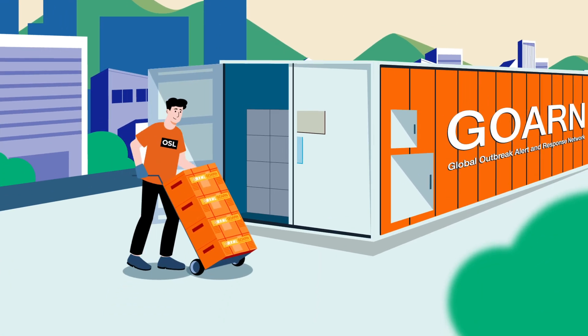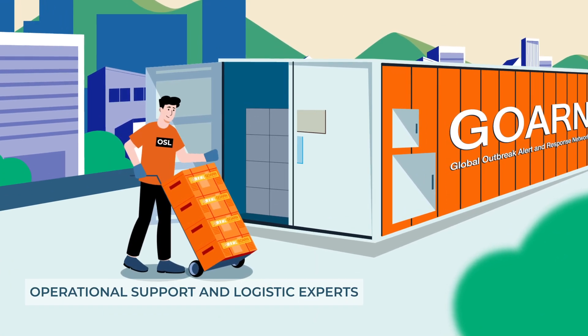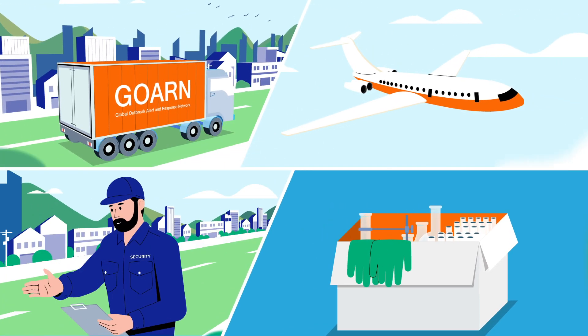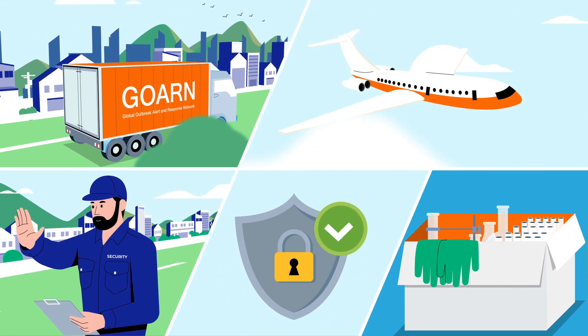Mobile labs work with operational support and logistic experts who support coordinated transport, resupply of equipment, staff rotation, and security in the field.